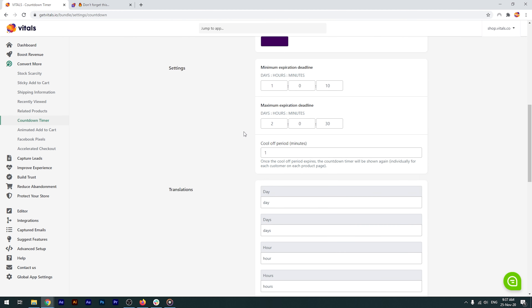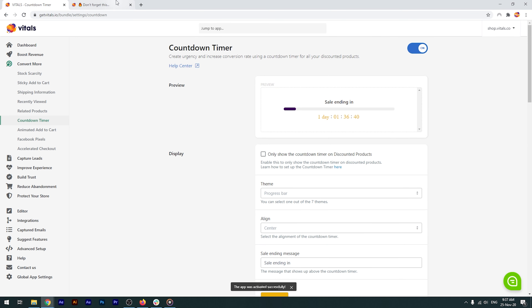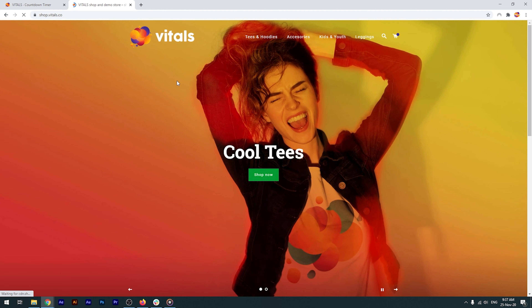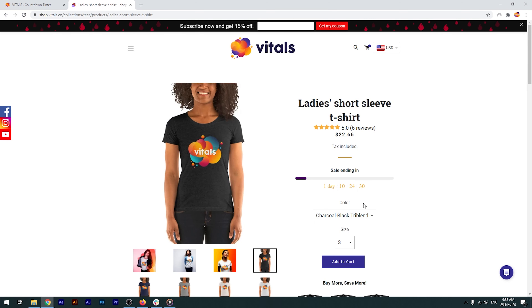You can customize the intervals from over here — enter a minimum and maximum offer expiration time and enable the app. I'll go back to the store and perform a forced refresh to clear the browser's cache, and you'll see the timer right below the price. Let's access a product page. You can see the offer is still valid for this amount of time.